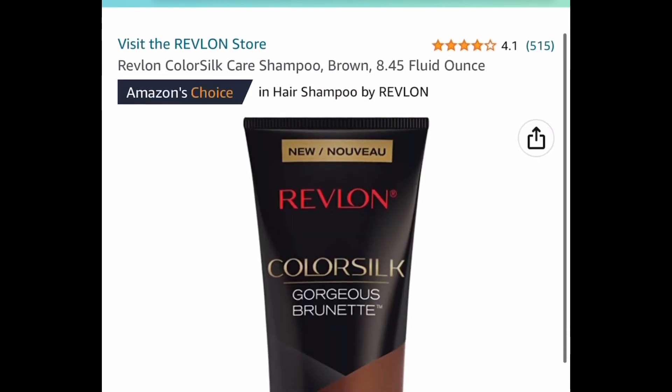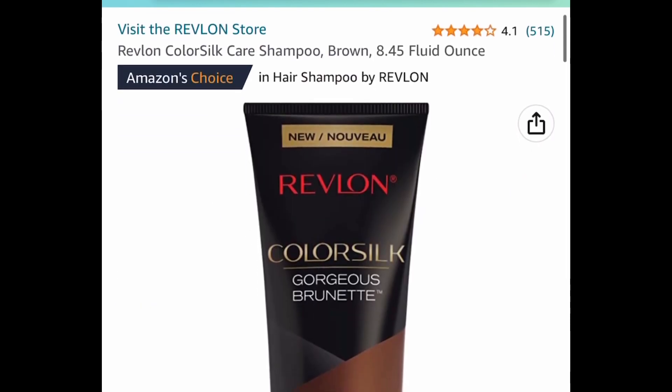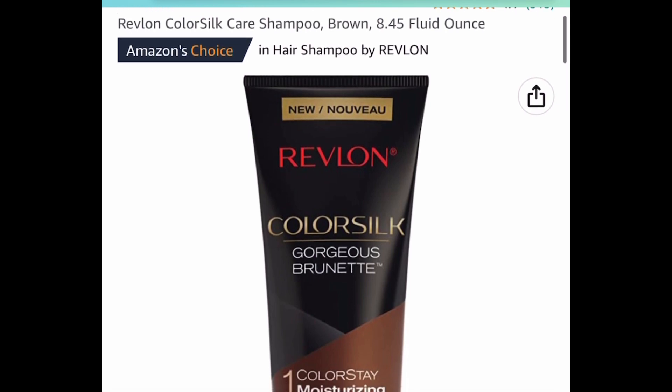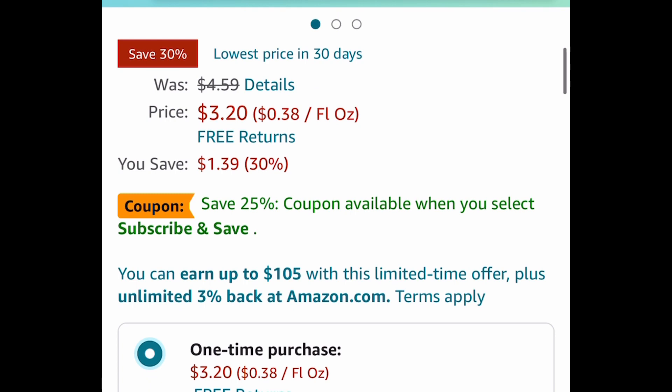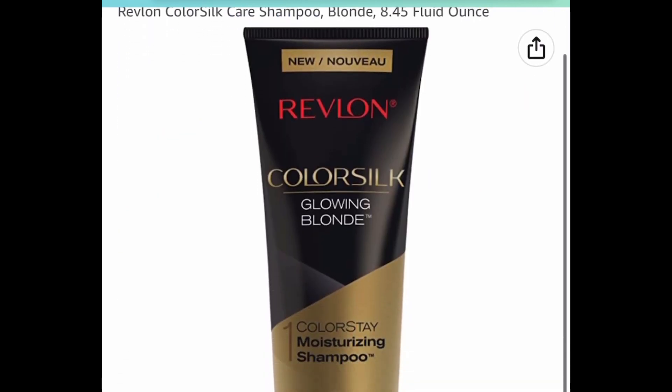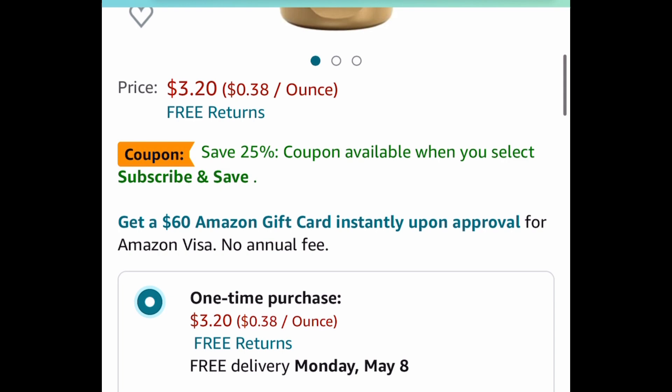Here we have this Revlon Color Silk care shampoo in brown — 8.45 ounces — price dropped down to $3.20. And here we have the blonde one as well, also $3.20.